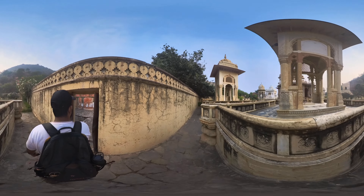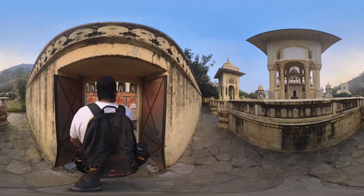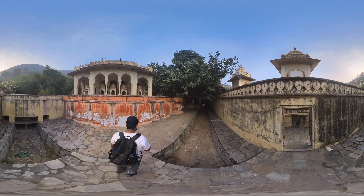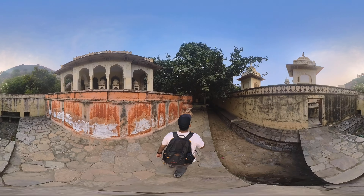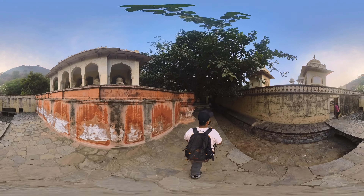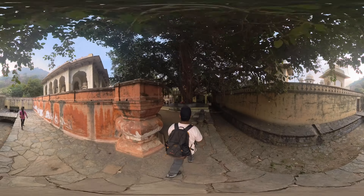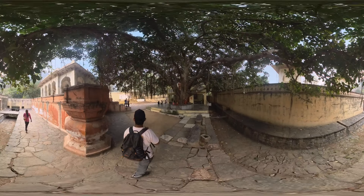One of the most notable chhatris is the one dedicated to Maharaja Jai Singh II, known for its impressive marble detailing and finely carved columns. The chhatri of Maharaja Madho Singh II is also noteworthy for its grandeur.